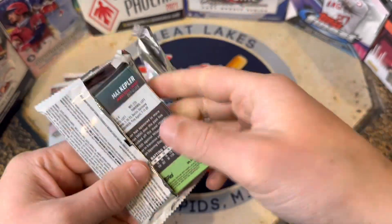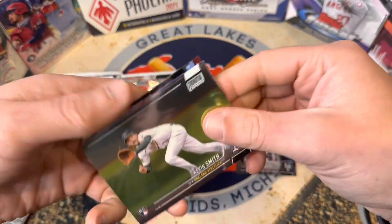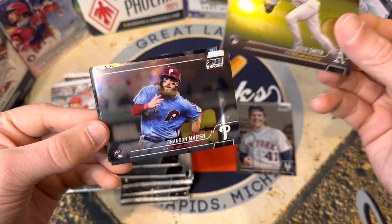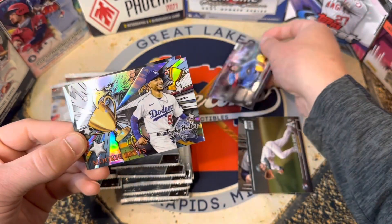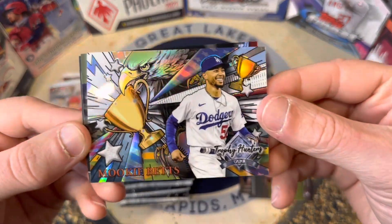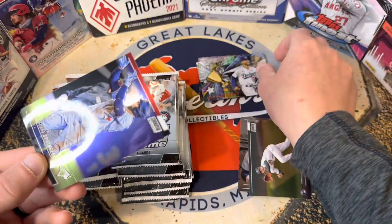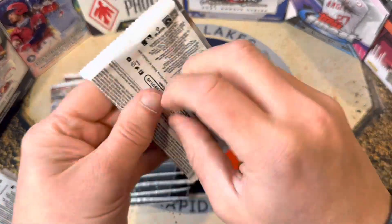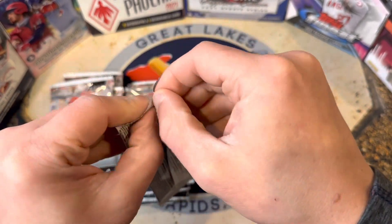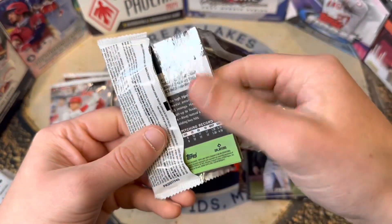All right, we've got Tom Seaver, Kevin Smith, we got a Brandon Marsh rookie — first good rookie of the box. And then these inserts are so sweet: the Trophy Hunters, Mookie Betts, very cool, George Springer and Max Kepler.